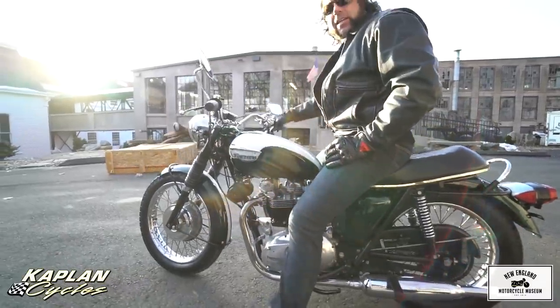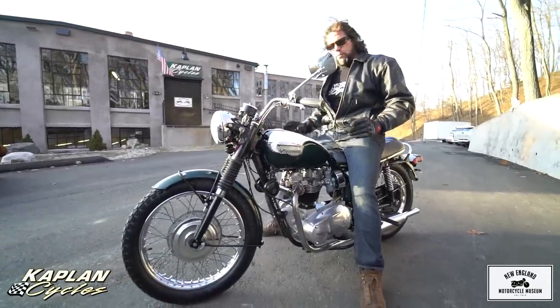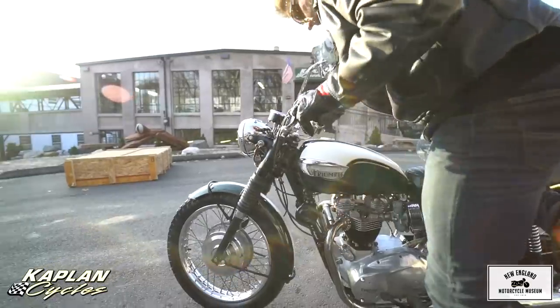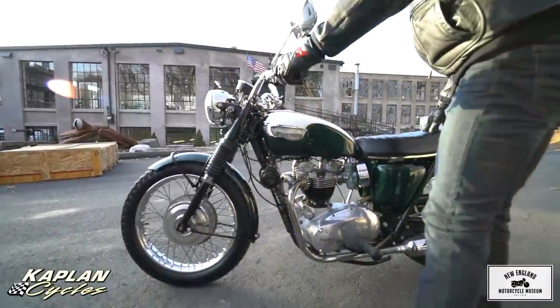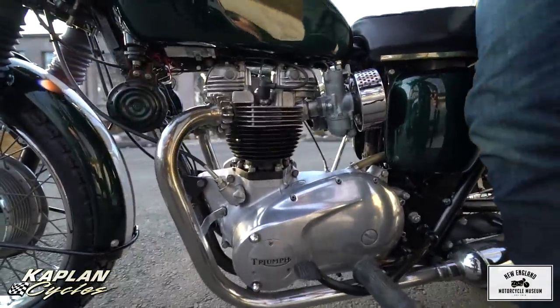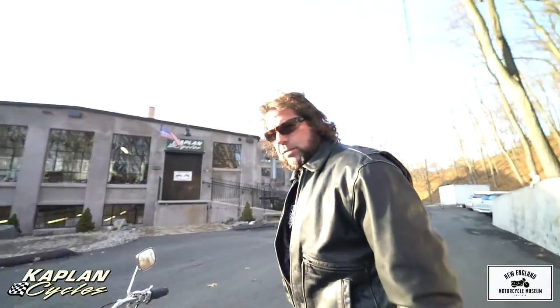Hi, this is Ken Kaplan from the New England Motorcycle Museum, and this, my friends, is an absolutely gorgeous investment quality 1970 Triumph 650 Bonneville. This particular bike was owned by the same owner since 1972, Thomas Allen Dillon from Enfield, Connecticut. I have the title — a clean original title from 1972 — and the owner's manual. This bike was stored indoors and it's absolutely stunning.